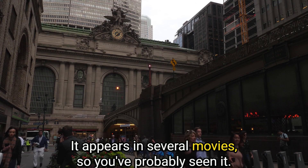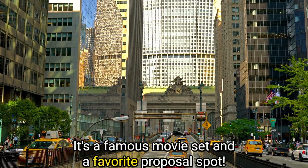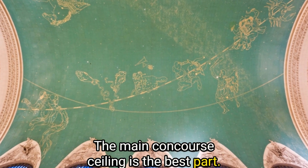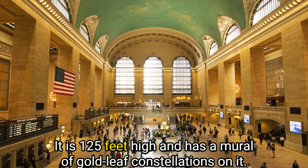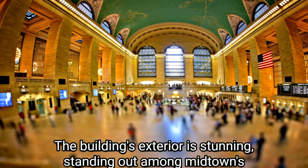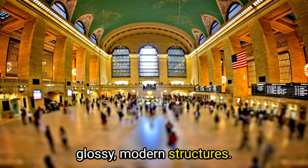It appears in several movies, so you've probably seen it. It's a famous movie set and a favorite proposal spot. The main concourse ceiling is the best part — it is 125 feet high and has a mural of gold leaf constellations on it. The building's exterior is stunning, standing out among Midtown's glossy modern structures.